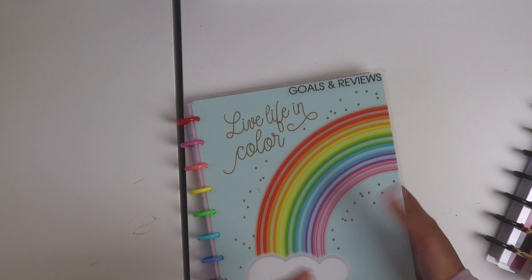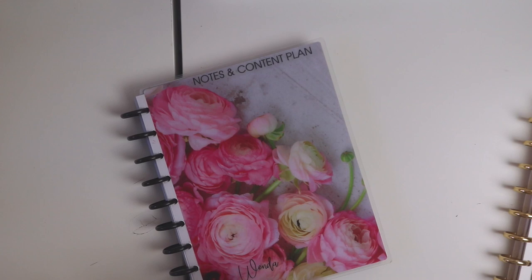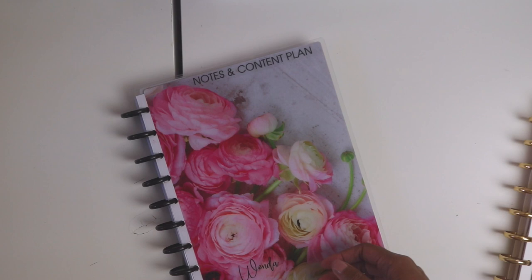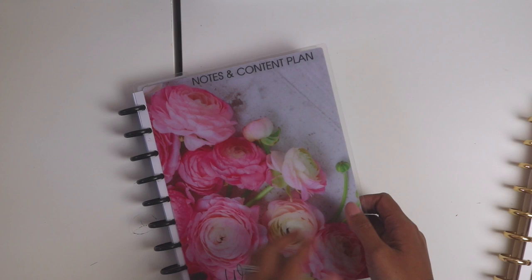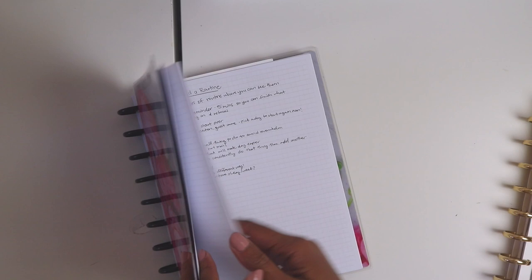My James Agenda notebook is for notes and content planning. I used to have a bound notebook for this but it was messy because I'd write everything in it and couldn't remove the pages. So I invested in this James Agenda notebook because the pages are super smooth and make it a lot easier to write. I use it when I'm reading a blog post and see really good inspirational ideas, or when taking an online course — I write my notes in here. It's also where I break down my ideas for blog posts.